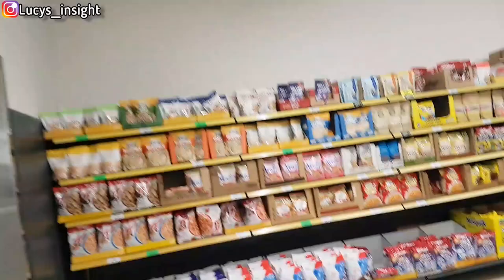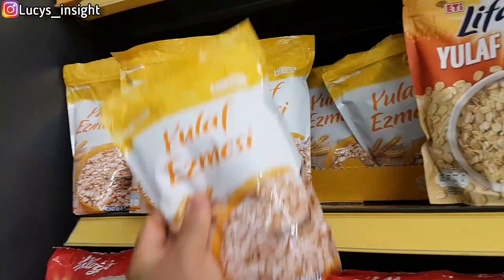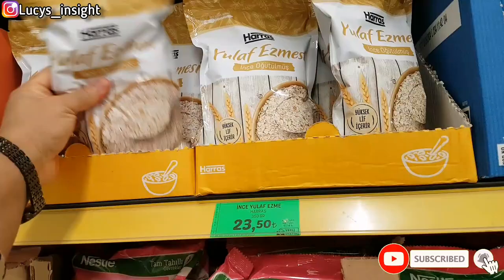This Coco Pops is on promo — jumbo pack, 54 telly. This oat is still the same price. This one can straighten — from 34 to 33.